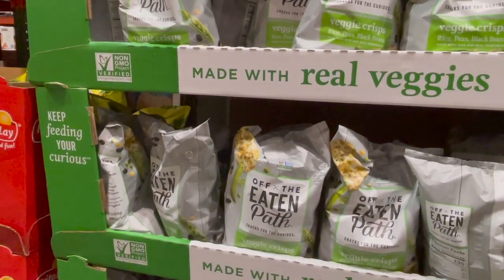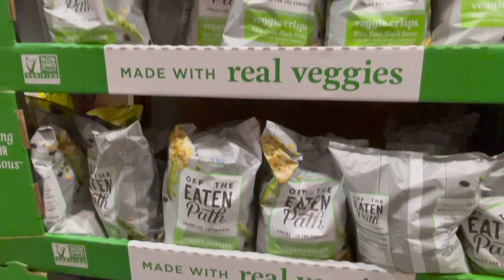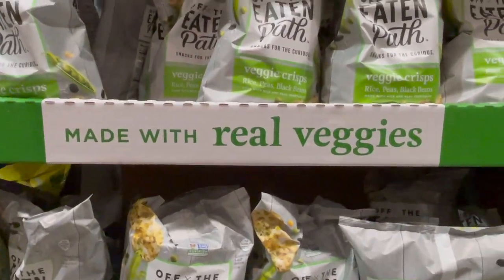If you're looking for a really good snack that's fun to dip, they have the Off the Eaten Path veggie crisps back again. They're made with rice, peas, and black beans — very good ingredients and super allergy friendly. $6.49 for 20 ounces.